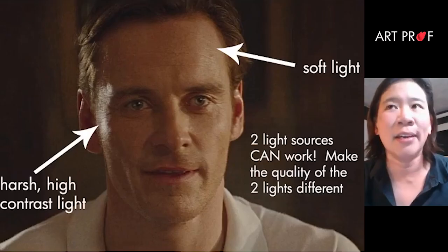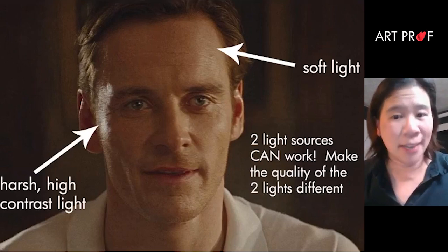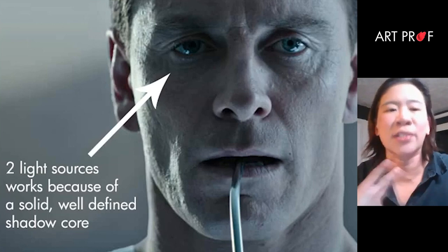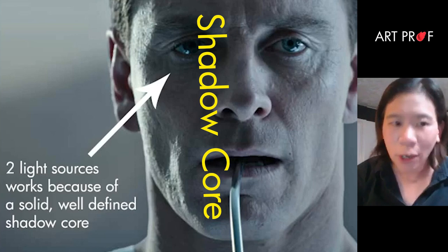Two light sources can work. We have a really abrupt, bold highlight on the left-hand side and a soft highlight coming in on the right-hand side. Because the two highlights are so different, they're a lot easier to distinguish. One of the reasons the two sources of light really work well is there's a really well-defined shadow core down the middle of the face — substantial and dark enough that you can actually get away with that.